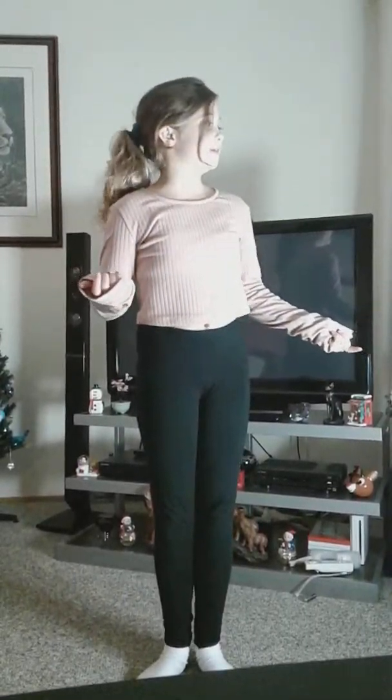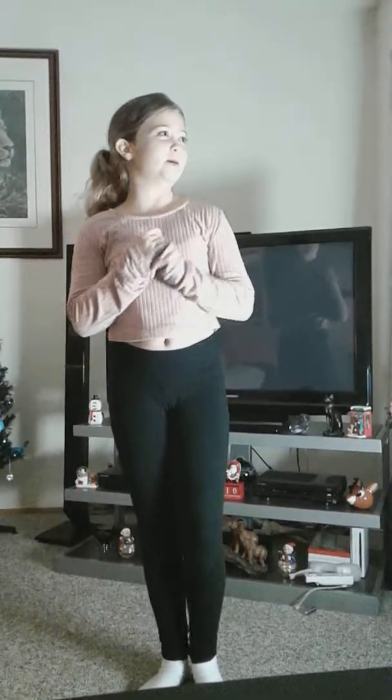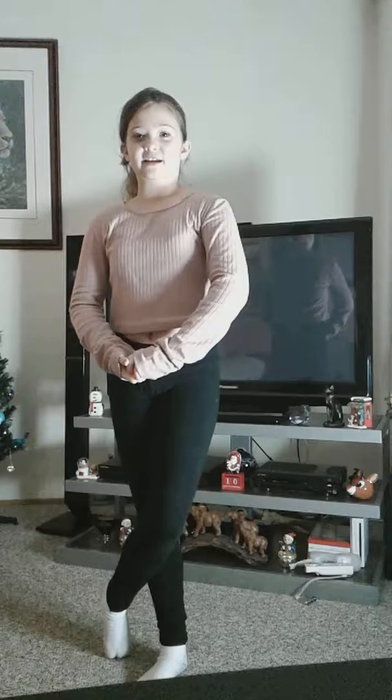Hey guys, it's Brooklyn! Today we are going to be doing some slime pet peeves. I'm with my friend Annie, but she's behind the camera. Sorry about the lighting — it isn't the greatest today because we're filming really late at night. So without any further ado, let's get into the video!